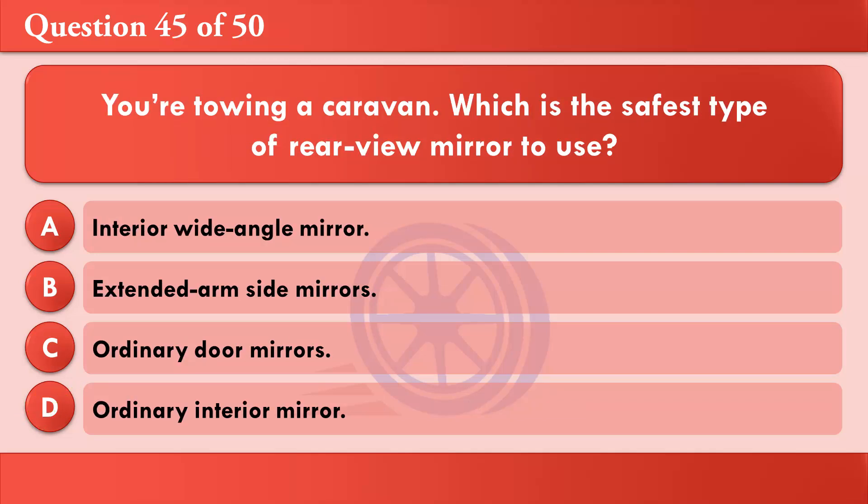You're towing a caravan. Which is the safest type of rear-view mirror to use? A: Interior wide-angle mirror. B: Extended arm side mirrors. C: Ordinary door mirrors. D: Ordinary interior mirror. The correct answer is B: Extended arm side mirrors.